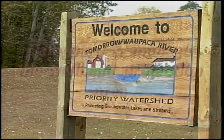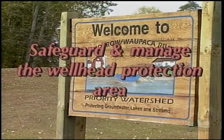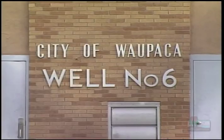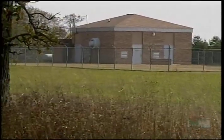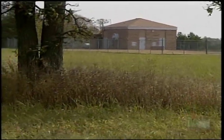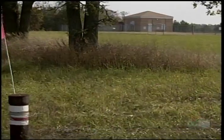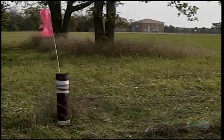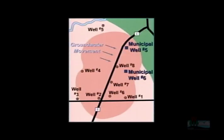Finally, develop a plan to safeguard and manage the land around your well. Walpaca protected their wells by checking groundwater quality and working with local citizens. The city installed eight monitoring wells circling wells five and six to monitor those for nitrates on a quarterly basis.